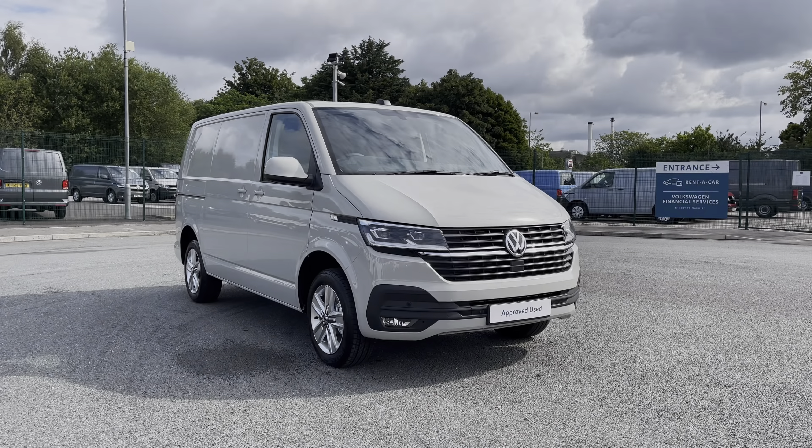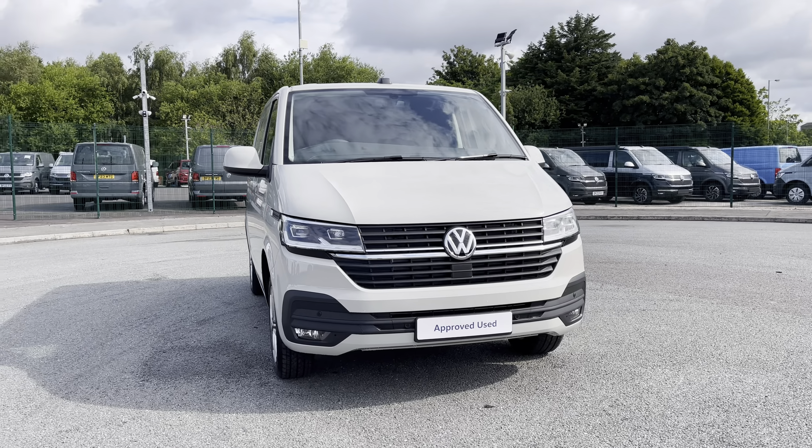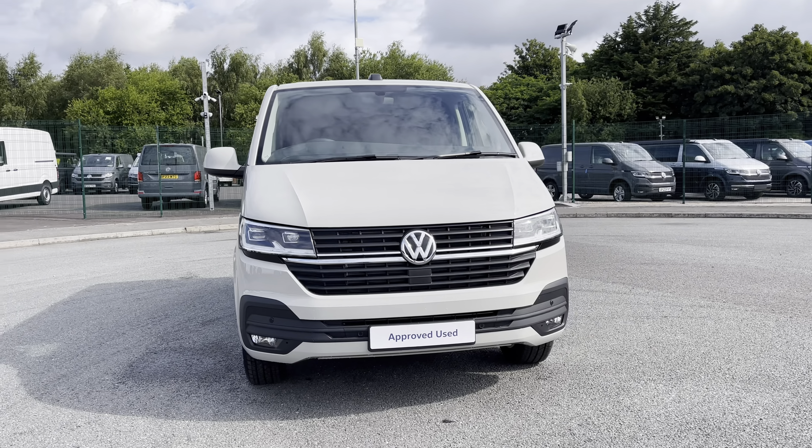Hi, I'm Abbey at the Volkswagen Van Centre in Liverpool, and today I'm going to be taking you round this new Volkswagen vehicle. Here we have this lovely Volkswagen Transporter T32 Highline short wheelbase, which comes in that stunning Ascot Grey paint.